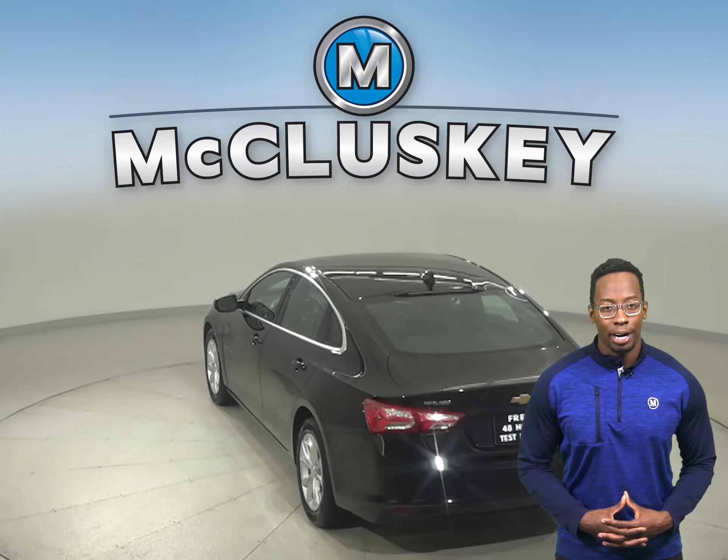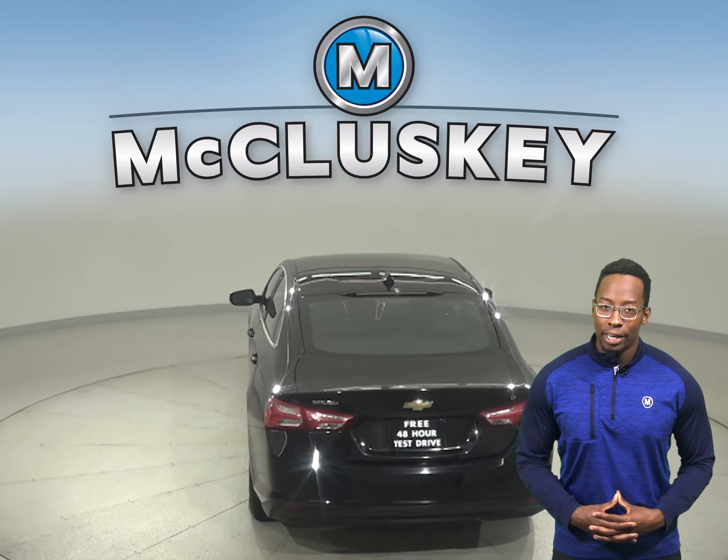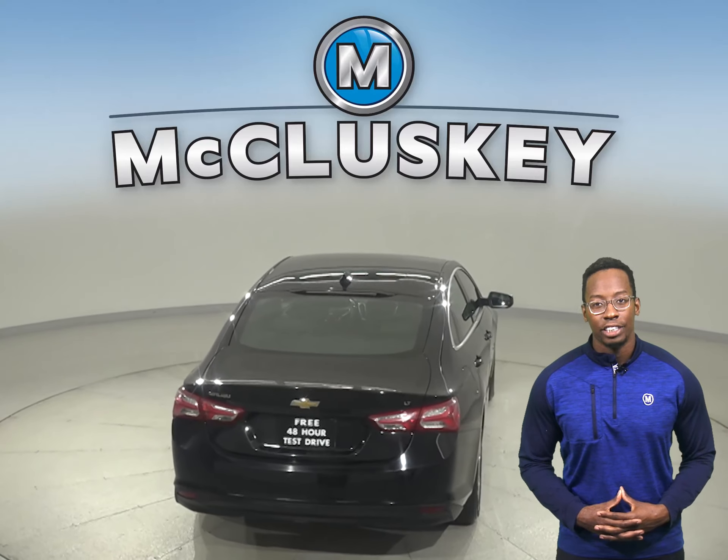It can get up to 36 miles per gallon on the highway, making it an excellent choice for an everyday driver.